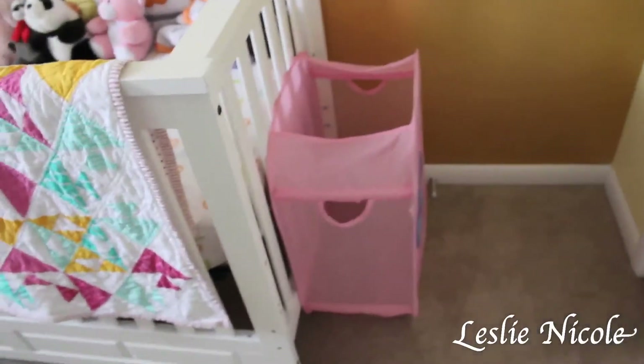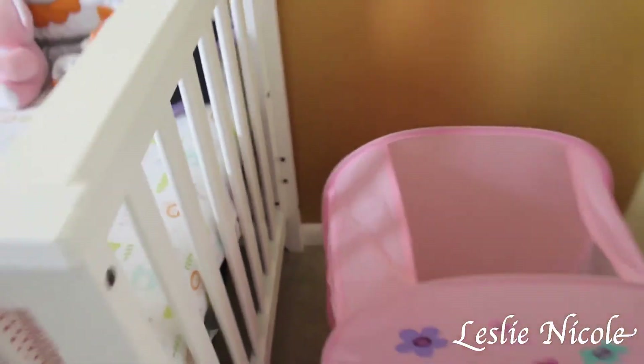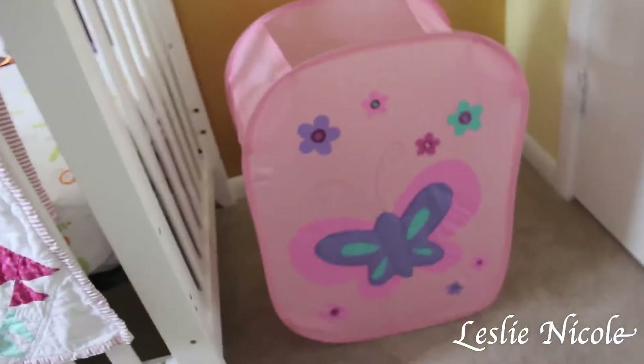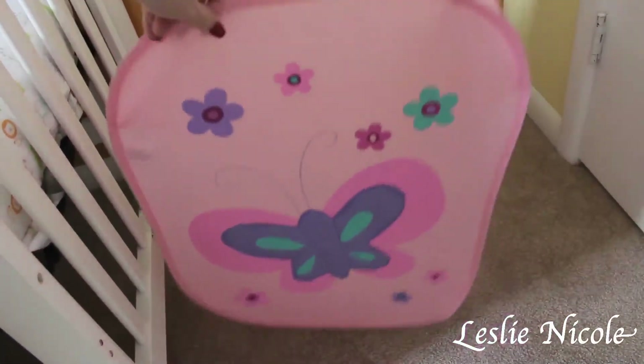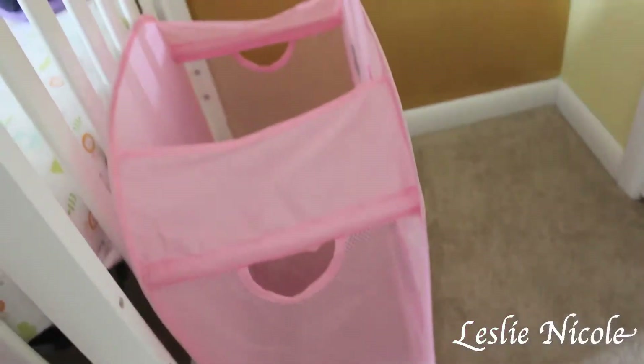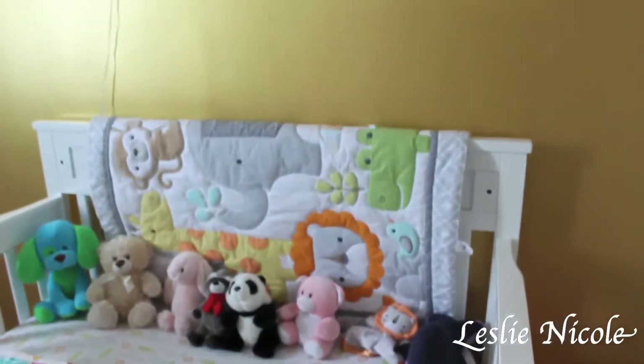Her laundry basket is also from Toys R Us — it has a cute little butterfly on it. It's very bouncy, it can collapse, and it's easy for storage. We just put it to the side and throw her clothes in there. She doesn't have clothes in it right now because I'm currently doing laundry.